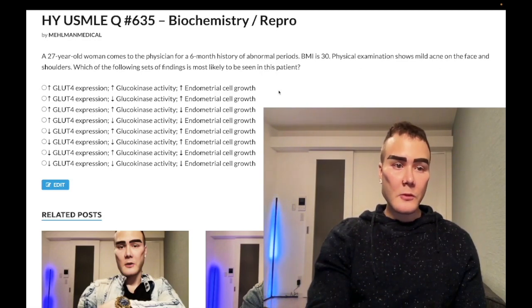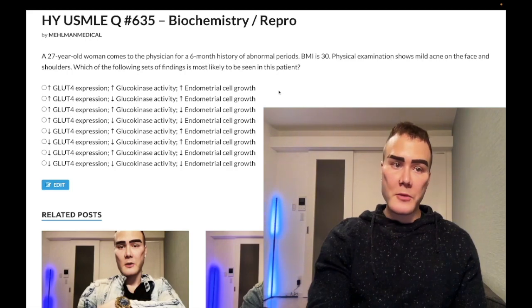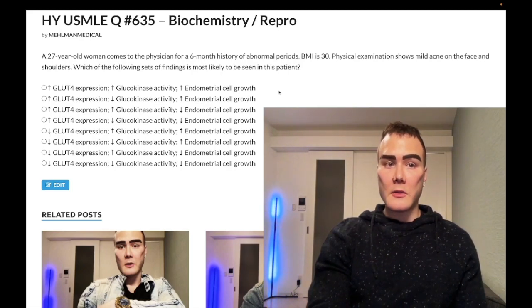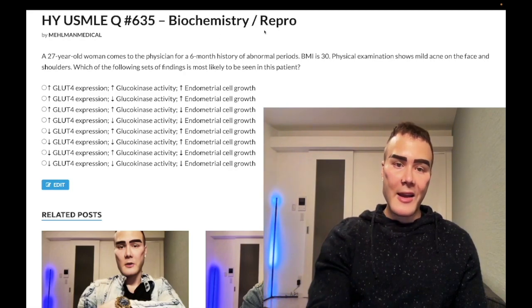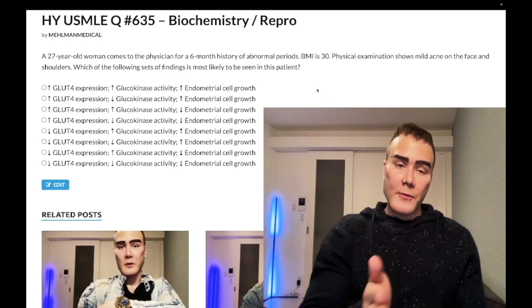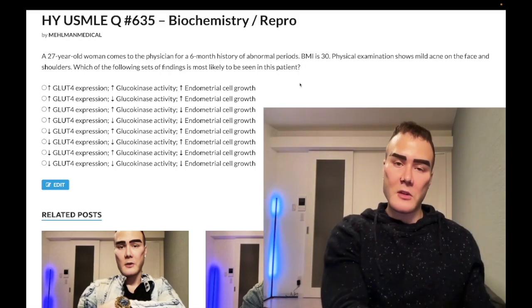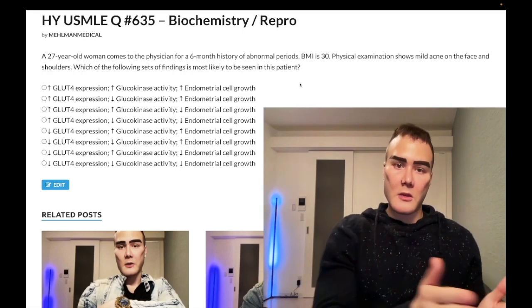FSH is low — follicle stimulating hormone — so follicle stimulation is decreased, and our follicles will not be developed in time for ovulation. By the time LH triggers ovulation, the Graafian follicle will not be created, it will not rupture, and we are not going to get a corpus luteum. The corpus luteum is the Graafian follicle remnant. When it's severe enough with hirsutism and ultrasound showing 11 cysts bilaterally, we call the anovulation PCOS — but it's the same thing.